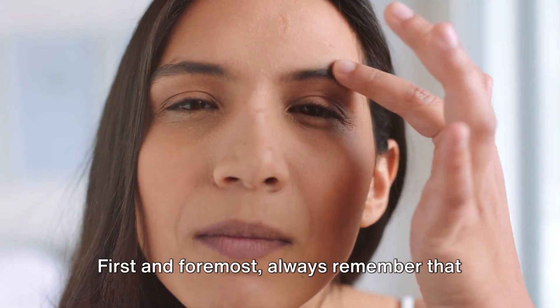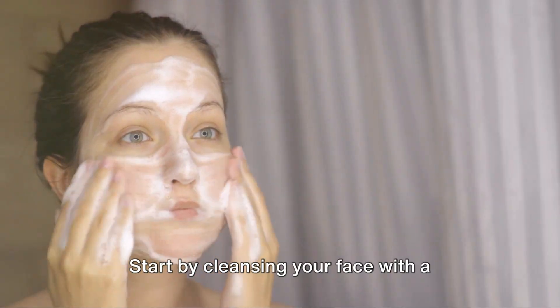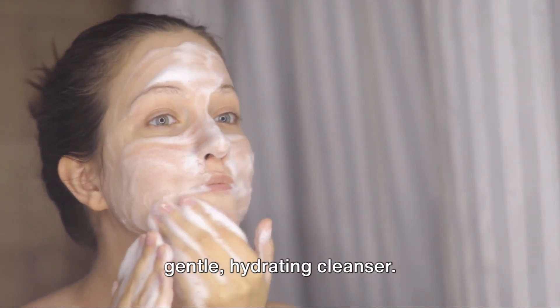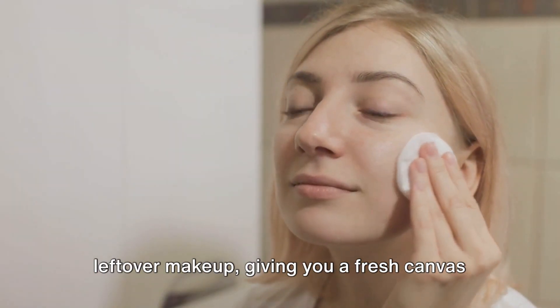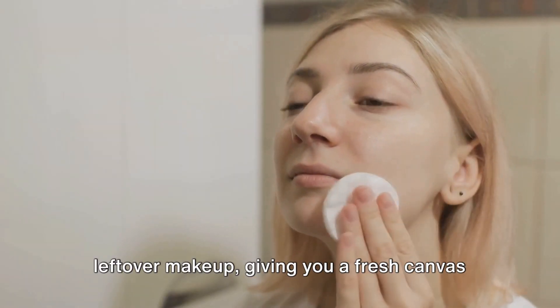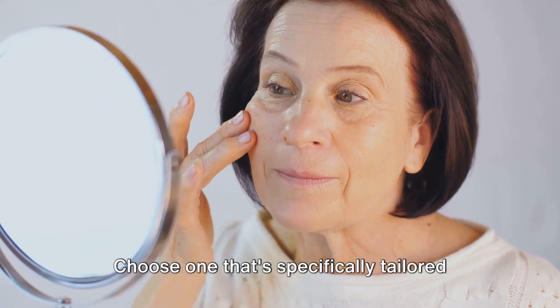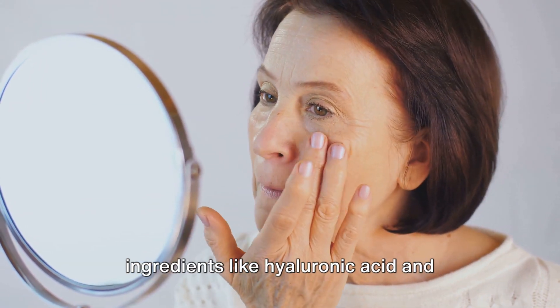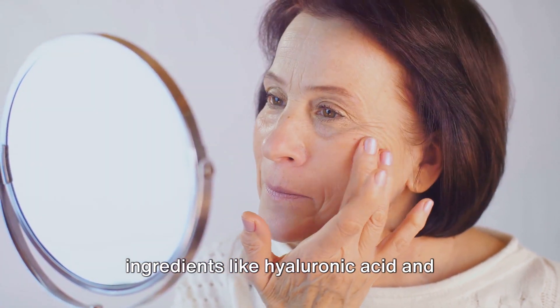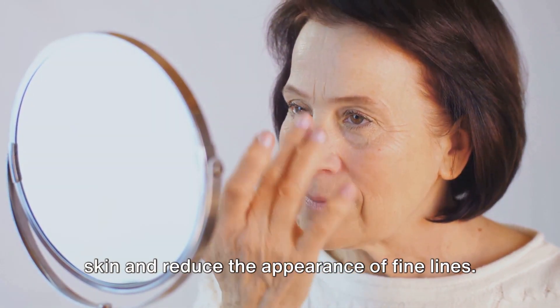First and foremost, always remember that skincare is the foundation of any makeup routine. Start by cleansing your face with a gentle, hydrating cleanser. This helps to remove any impurities or leftover makeup, giving you a fresh canvas to work on. Next, apply a layer of moisturizer. Choose one that's specifically tailored for mature skin. These often contain ingredients like hyaluronic acid and peptides, which can help to plump up the skin and reduce the appearance of fine lines.